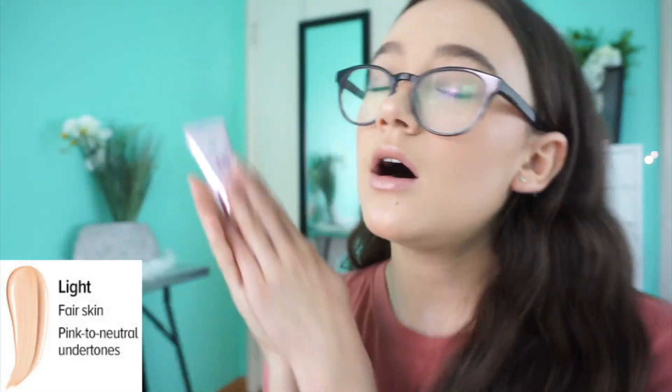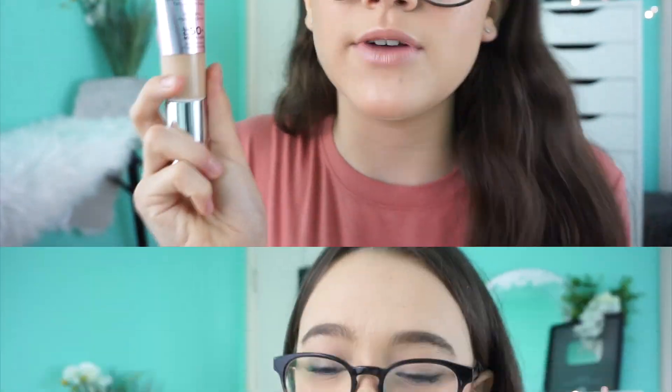There are only four shades, which I think they should expand given how popular it is, but I have the shade Light and it works for me — I have a light-medium skin tone. I really recommend this if you have dry to normal skin and want a slightly luminous look without looking wet. You don't need to set it, your makeup lasts long, and there are great ingredients — I feel like this benefits my skin more than it damages it.